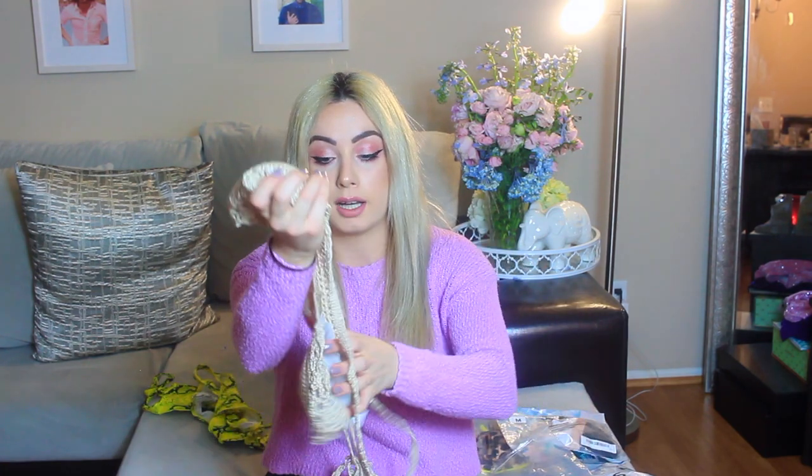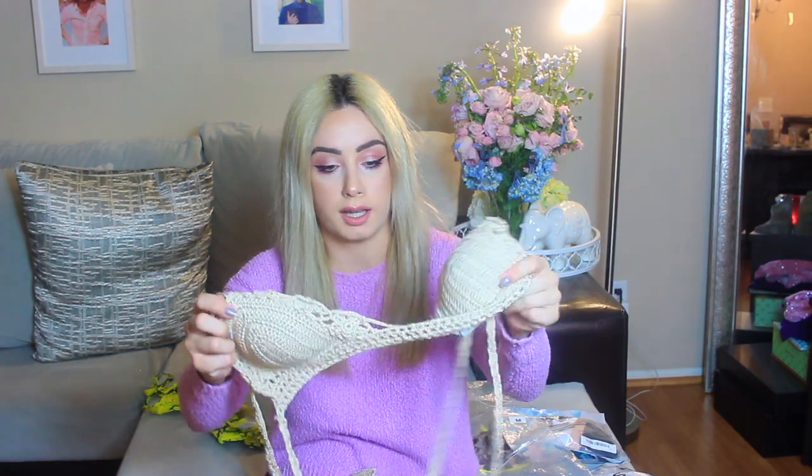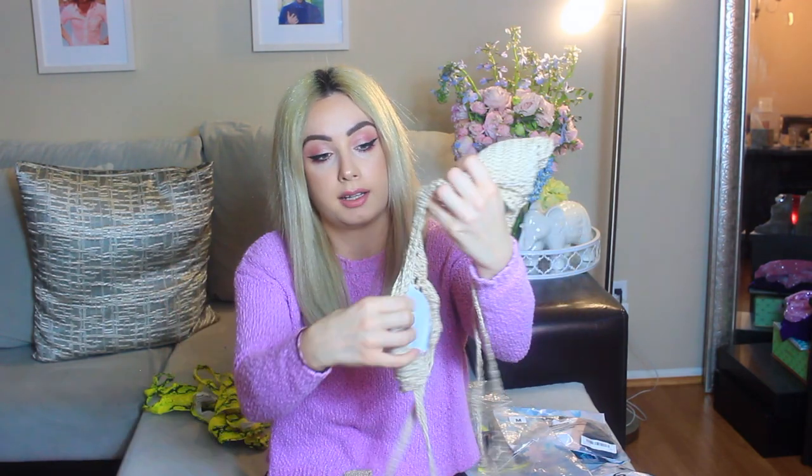The second one — I actually got a lot of feedback on this crocheted one when I unboxed it on my Instagram story. But let's see what it looks like in real life. It's actually really, really, really soft. So this is more like a casual one. You would think you can't get this wet, but you can because it's a bikini.